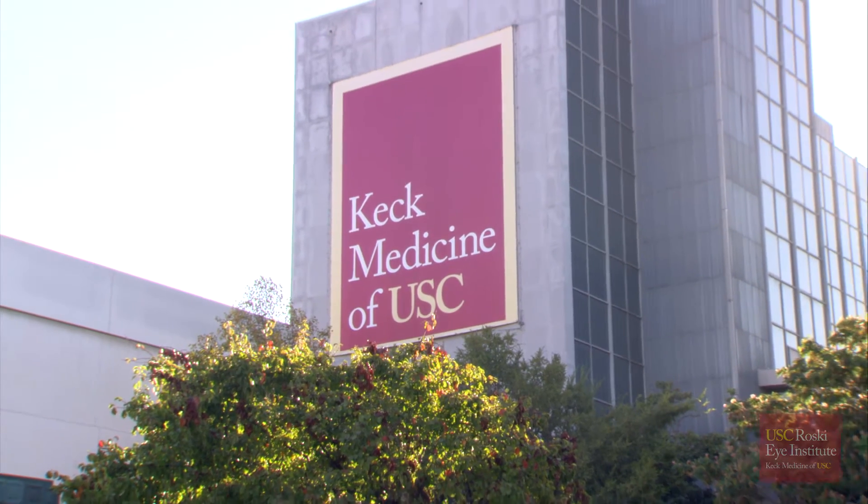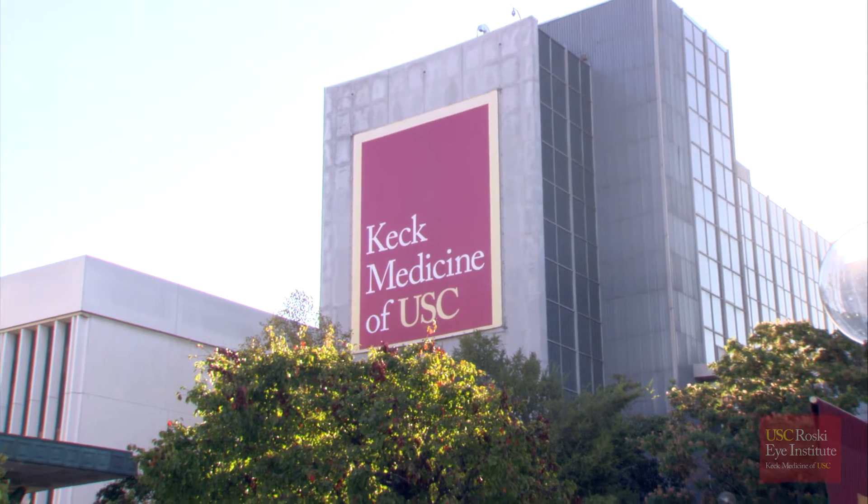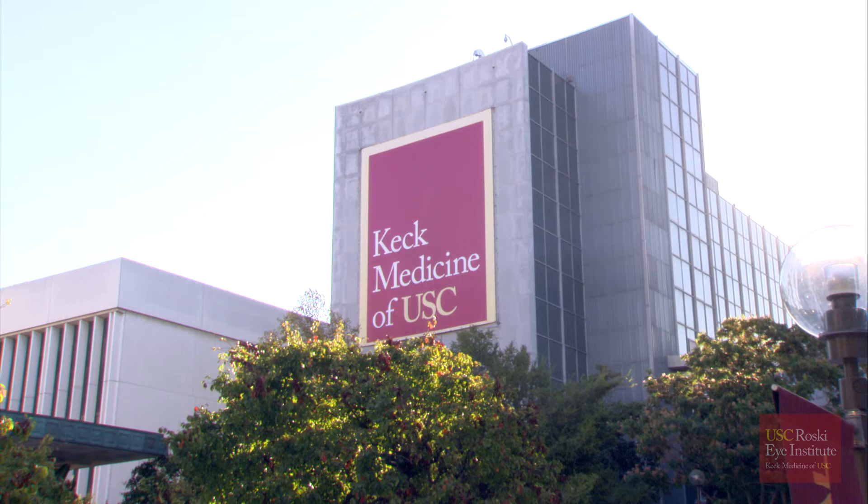I first went to USC in 2001. I had a detached retina. It turned out not to be a cancer — it was inflamed cells which pushed the retina off. But from the time it started to the time we had surgery was too long and we essentially lost most of the vision.